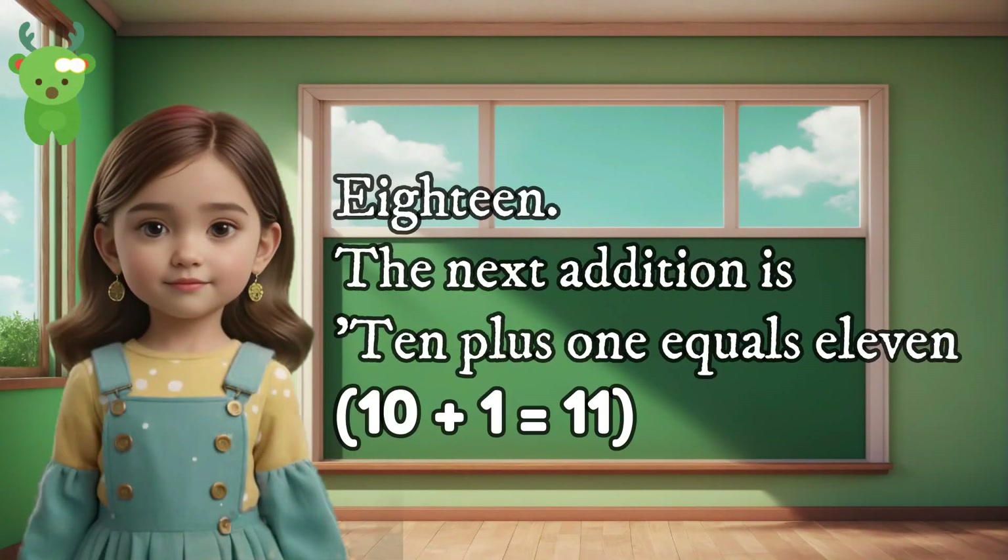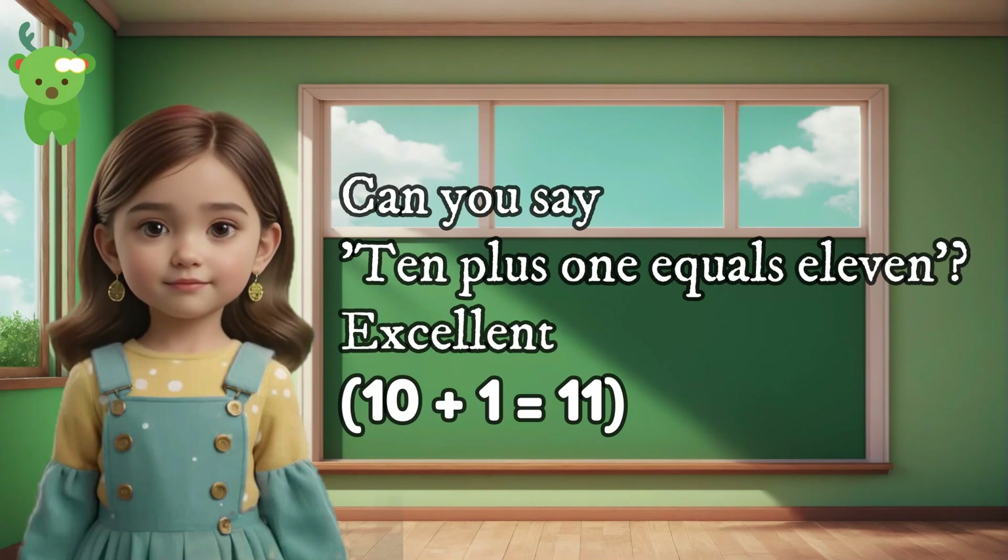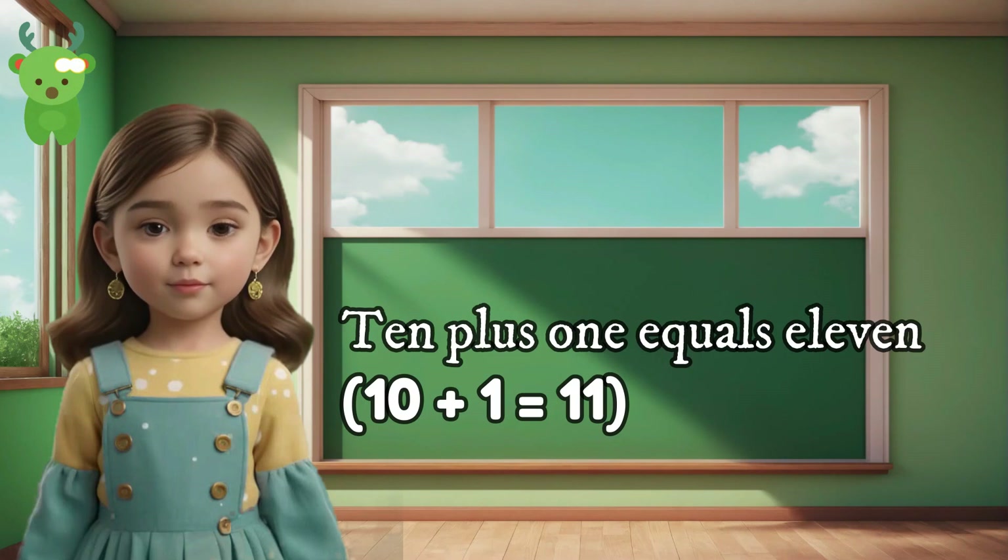18. The next addition is 10 plus 1 equals 11. Can you say 10 plus 1 equals 11? Excellent. 10 plus 1 equals 11. 10 plus 1 equals 11.